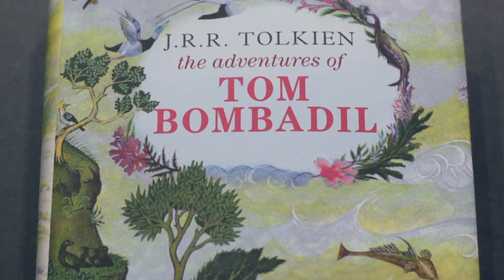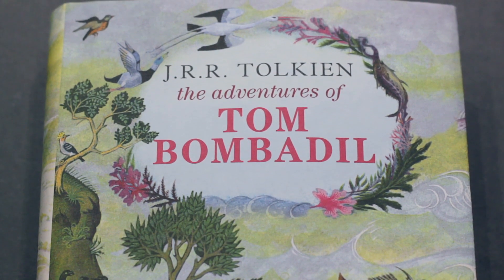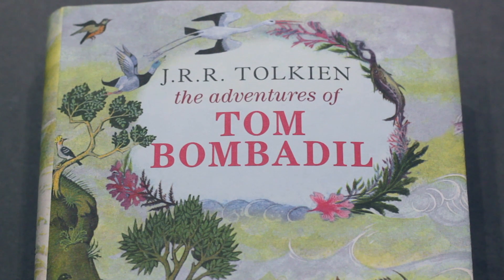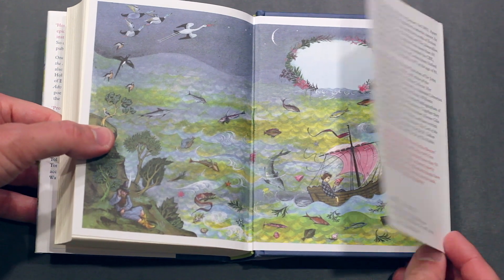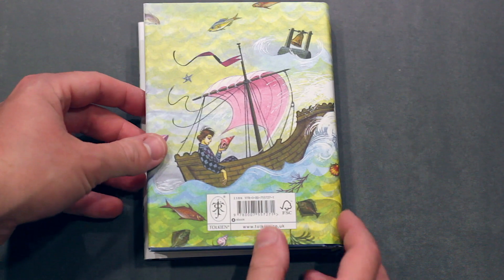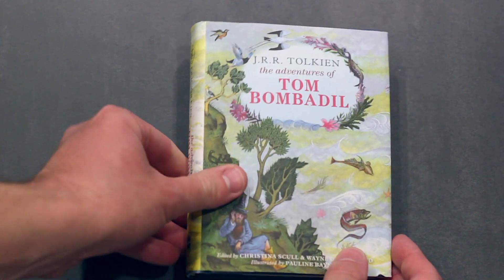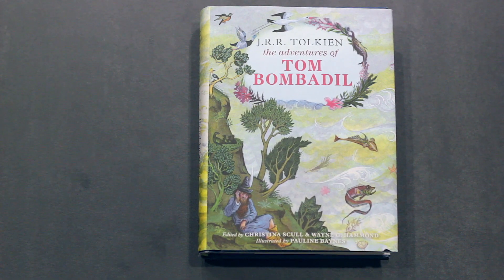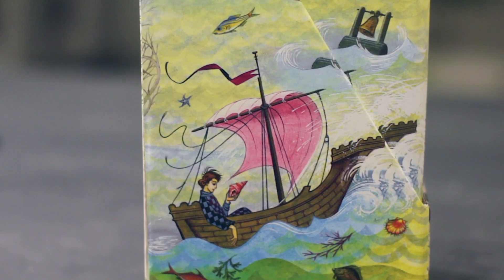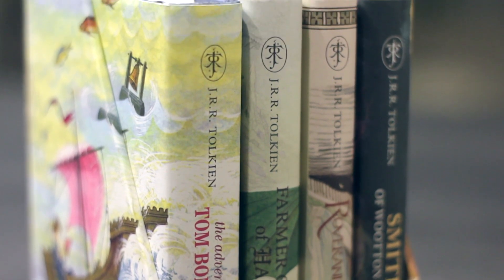Suffice to say, this book is an utter delight and a definitive companion to Middle-earth. Any reader still craving for more of that world should dip into this book's magical qualities, not only to appreciate Tolkien's poetic craft, but also the sheer amount of additional information, especially with this edition, that further expands on Tolkien's world. Besides, Pauline Baines's mastery of illustration complements all of this. She was, after all, Tolkien's chosen illustrator for many of his books.